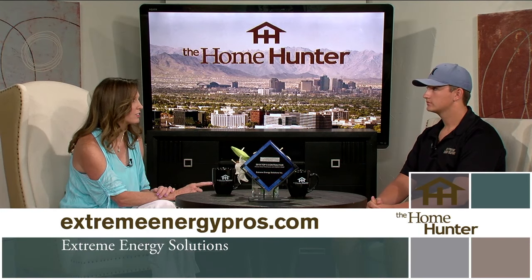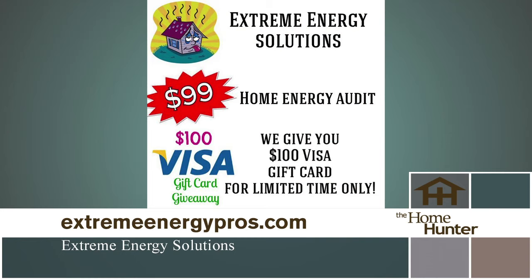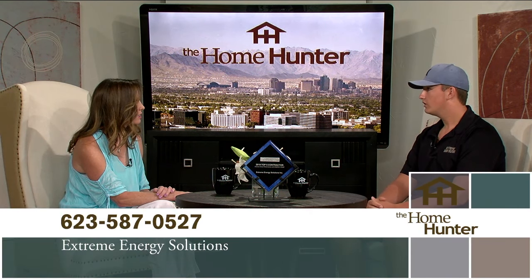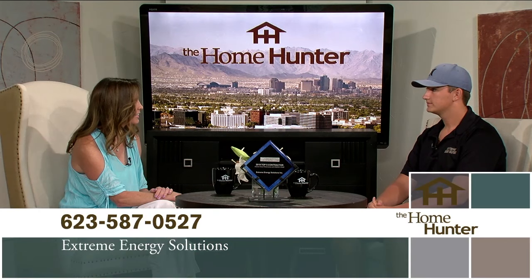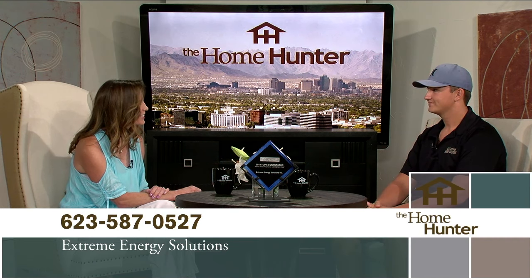We do have a special going on right now. It's normally a $99 home energy audit, but for the summertime special we're giving you a $100 Visa gift card to offset the $99 charge. So it's a win-win situation. Do they have to mention anything? Just let them know that you're calling from the show — just say 'I saw you on the Home Hunter' and they're going to get that deal. You also get a goodie bag depending on your electric company — it has like five LED light bulbs and some goodies. People need to call you right away and not forget to mention the Home Hunter.